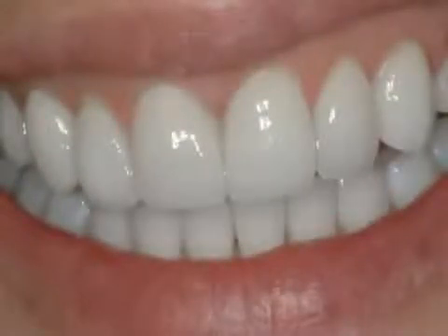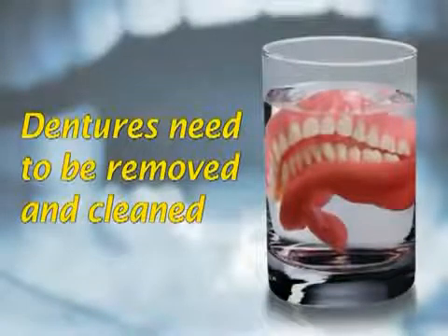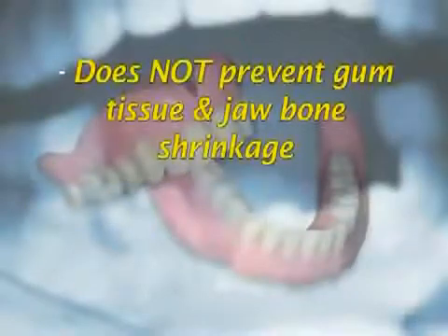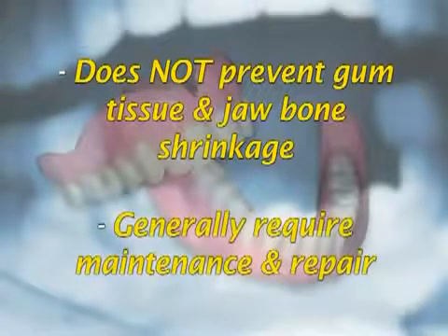Unlike crown and bridges and implants, dentures need to be removed by the patient for cleaning and to clean the remaining natural teeth which anchor them. A denture does not prevent gum tissue and jawbone shrinkage. Dentures generally require maintenance and repair and eventually replacement.